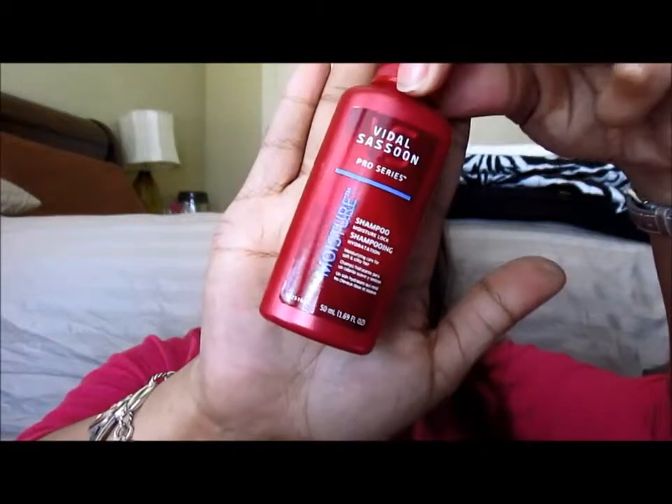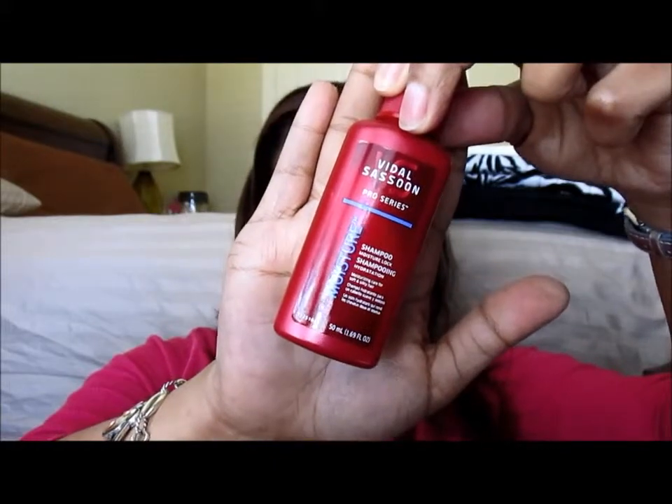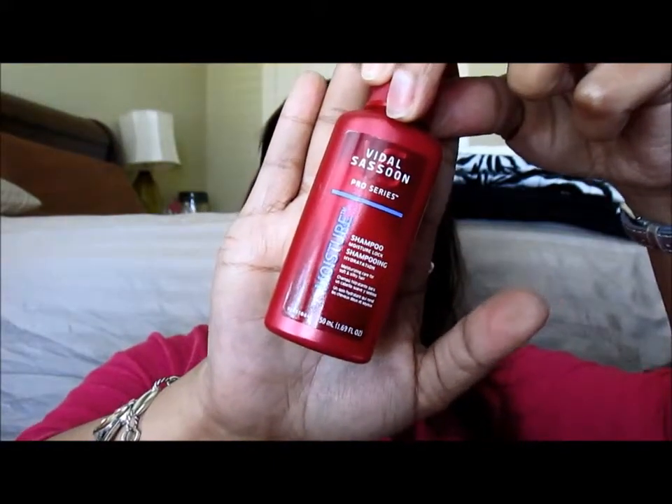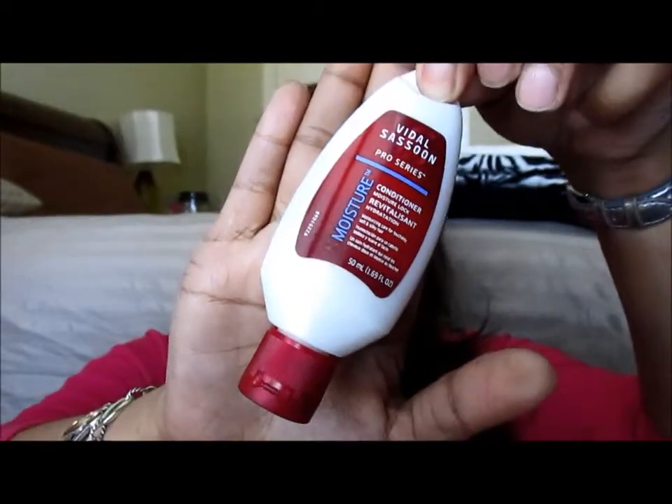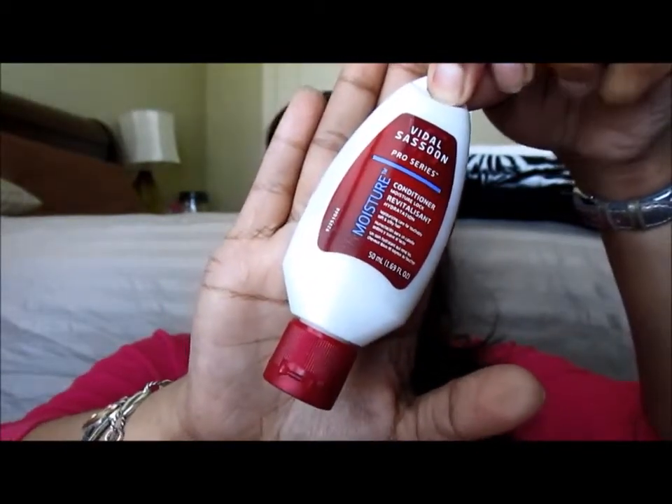Additionally, with the Pro Series line, there are shampoos and conditioners. This shampoo here is the moisture shampoo, also a part of the Pro Series line that locks in moisture and gives you complete hydration. I have used that line as well with the accompanying conditioner. And this also is the moisture lock conditioner. So together, this trio makes a dynamic solution for any hair that has been treated with any kind of flat iron or curling iron or thermal heat.